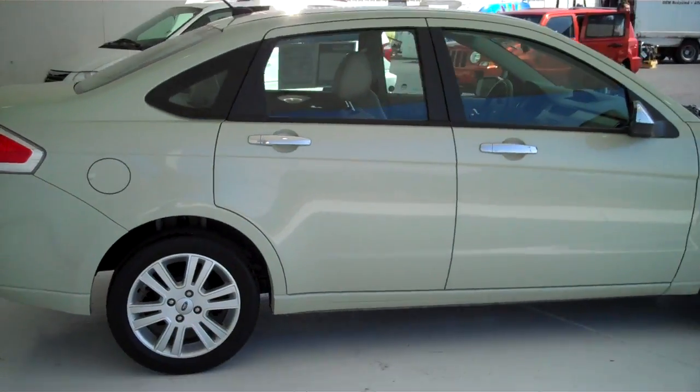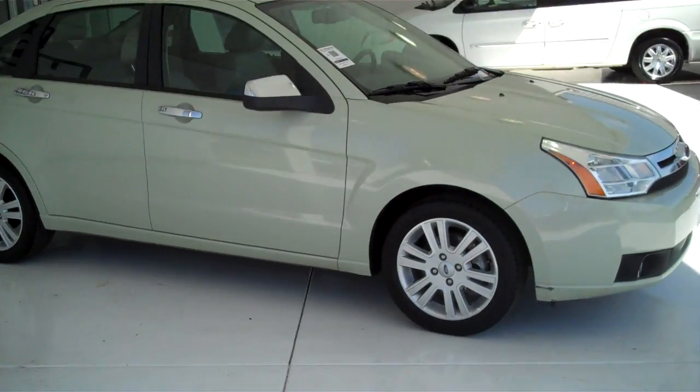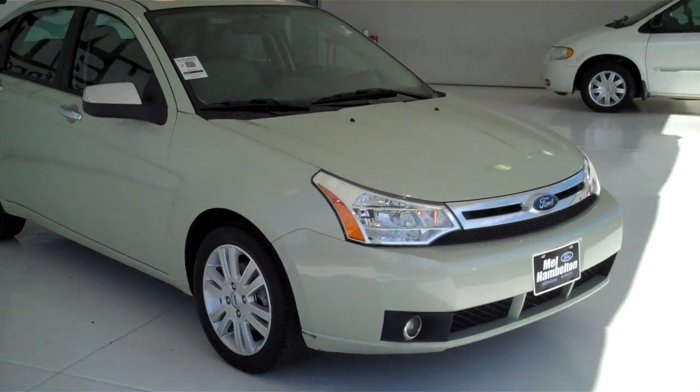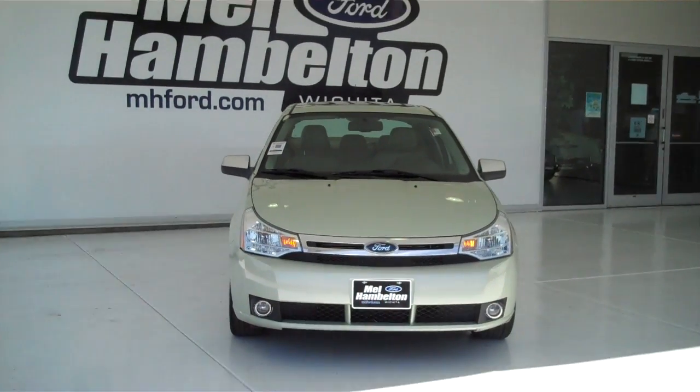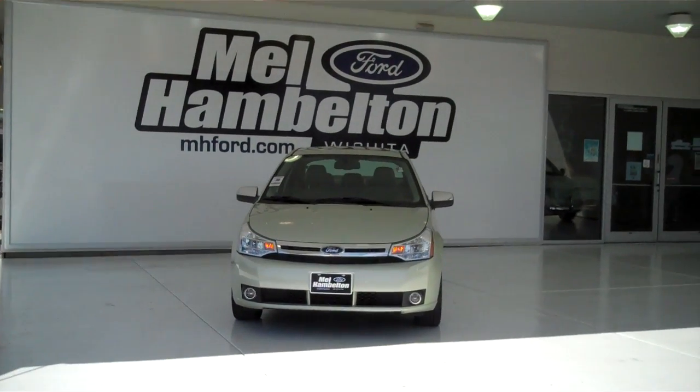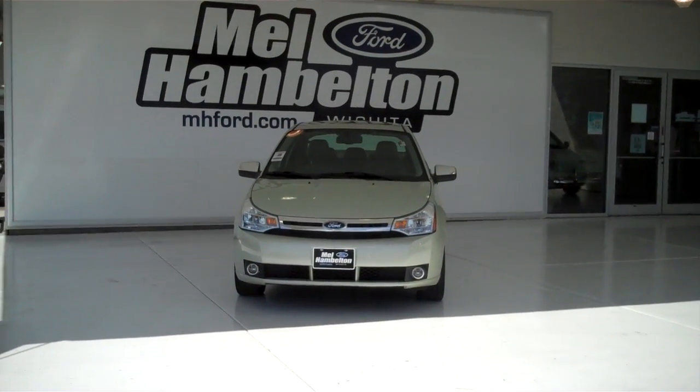We have lots and lots of these to choose from, many different colors and options available, including the all new 2012 Ford Focus completely redesigned from the ground up. You can see this one and many more at mh4.com, or come out and see us in person at the corner of 119th Street and Kellogg. We hope to see you soon.